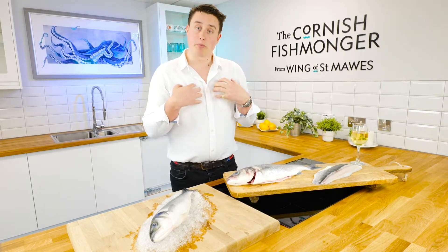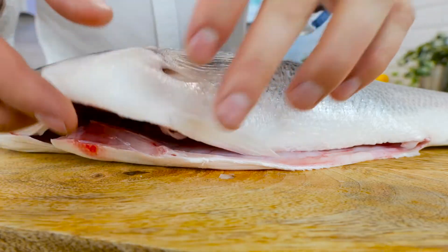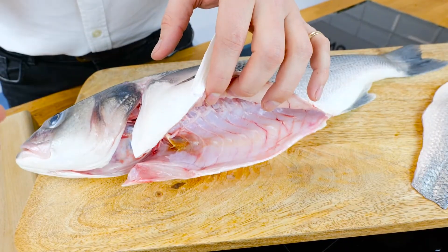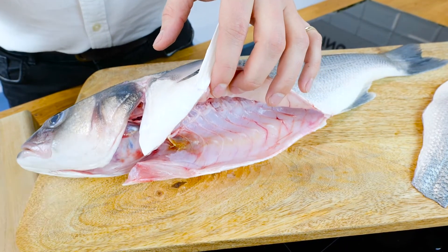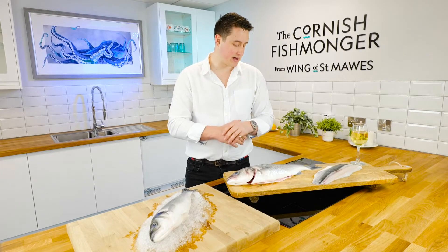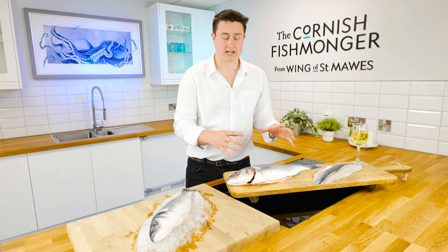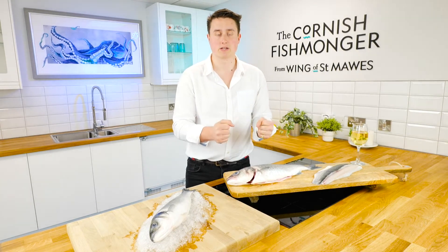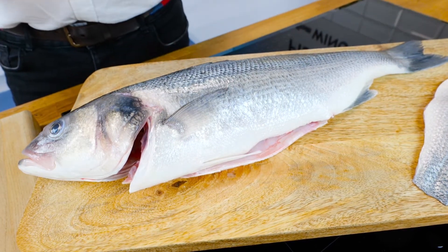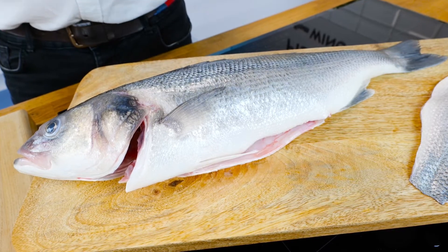I love sea bass. We can prepare it in a couple of ways. We've got a whole one here where we've completely scaled it and cleaned out the cavity. This is great for baking whole — you want to stuff it with lemons and herbs, mix some salt and water together, cover it up, bake it in the oven, and that salt really protects the fish, keeps it nice and juicy and moist — a great centrepiece for the table. You're going to feed four to six people from this size fish, a really great way for a party or friends and family.